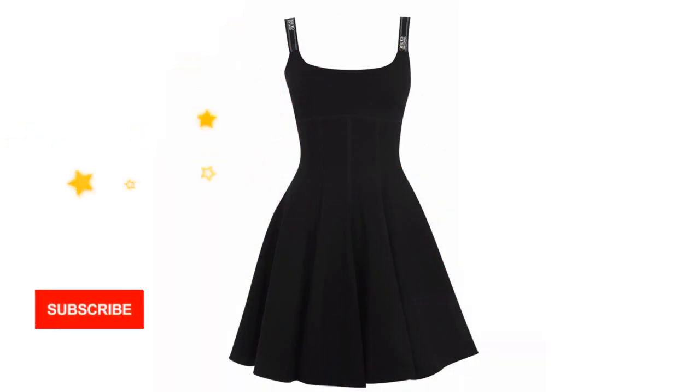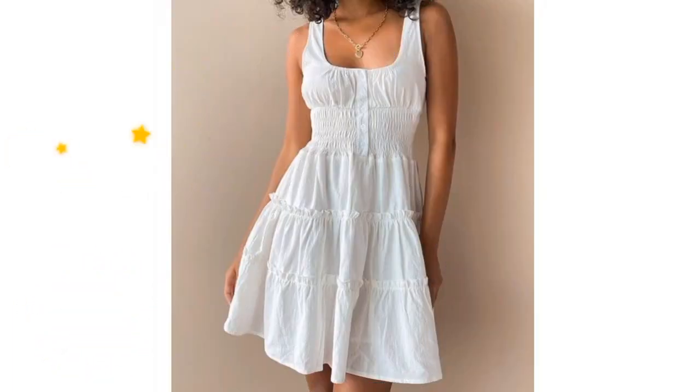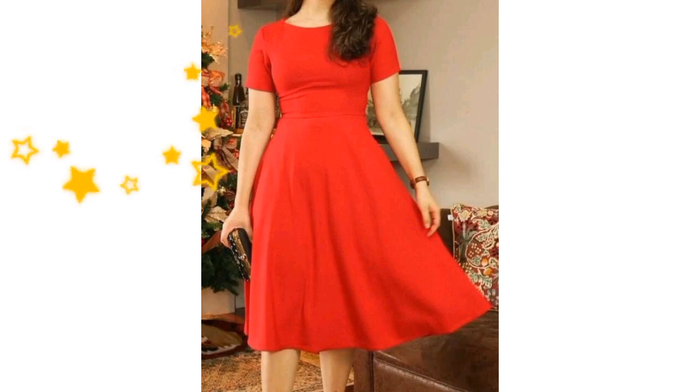These gorgeous plain skater dresses are perfect for dating, wedding, birthday, cocktail party, club, dinner night out, beach vacation, holiday, and also daily wear. I think these are perfectly paired with a necklace, handbag, mules, heels, or sandals, so you can be the shining star in the crowd.